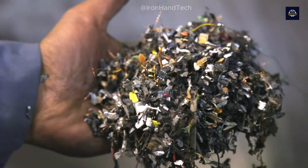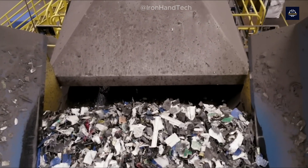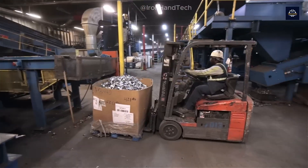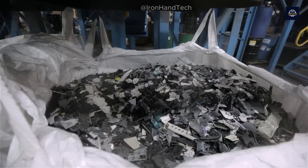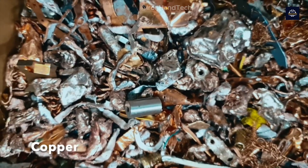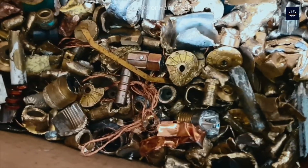Recovering materials is the heart of the e-waste recycling process. Once the materials are sorted, they are sold in bulk to other companies for recycling. For example, plastics are sent to plastic recyclers who further sort them by type and color before turning them into pellets.